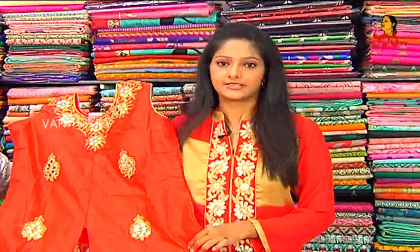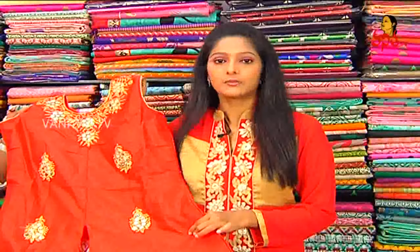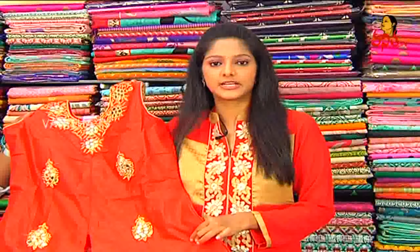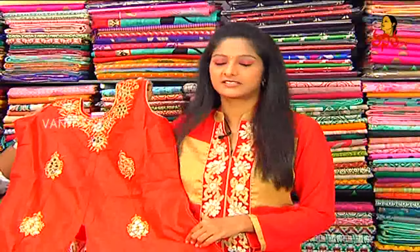We will choose the opposite right to the Vigneshwara dresses available. We will choose the party wear dresses, tops, kurtis and party wear dresses. All types of dresses are available at very reasonable prices and wholesale prices at Vigneshwara dresses.